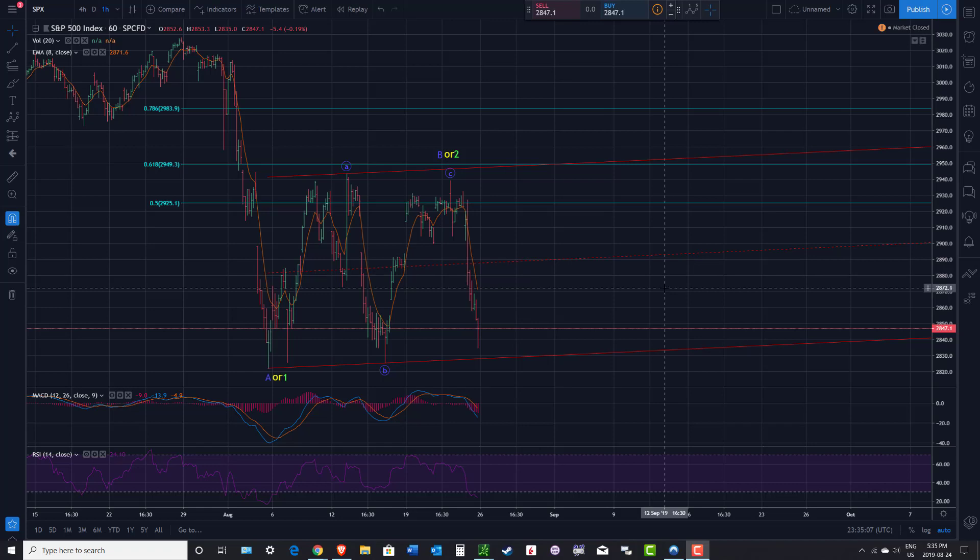Hi there, Serial Trader here. Let's have a check-in with the major U.S. indices, and as usual, starting off with the SPX wave chart.